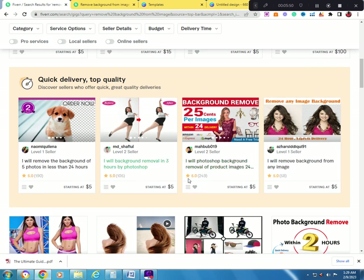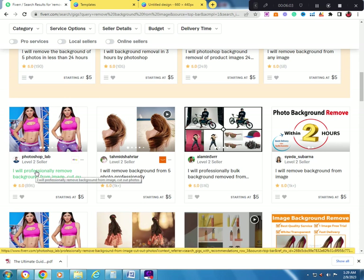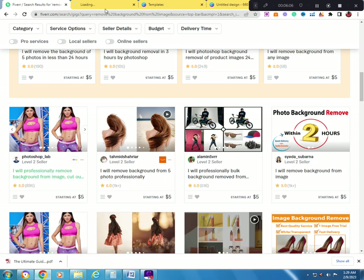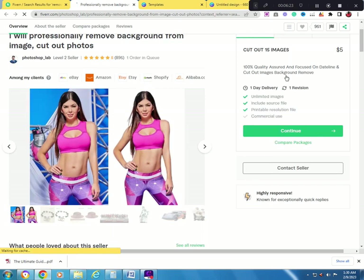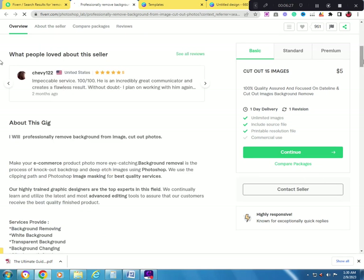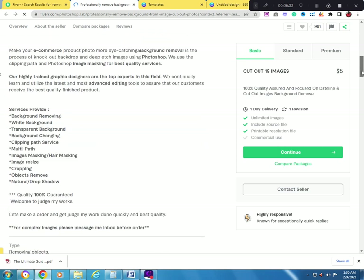This person has 249 reviews for a background removal gig — 'I will Photoshop background removal of product images.' This is a very lucrative gig; it's selling like hotcakes. They're using Canva at seven dollars a month and potentially making thousands of dollars a month. It's a simple gig — background removal from images — very easy.